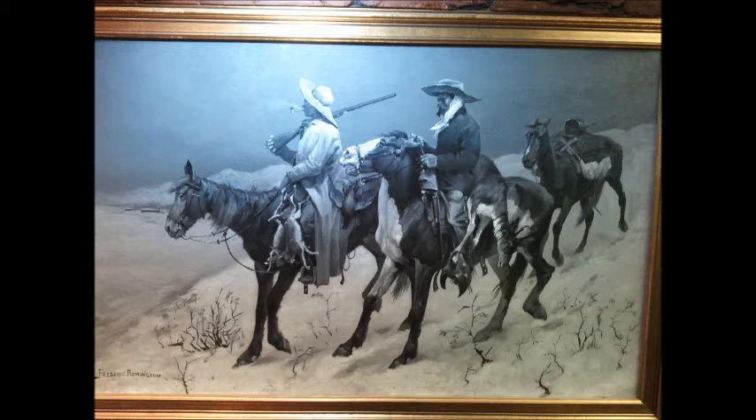There are only two Remingtons in the entire museum. Remington was an amazing painter of Western art and Midwest culture during the 19th and 20th centuries.